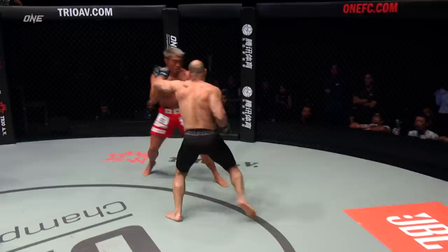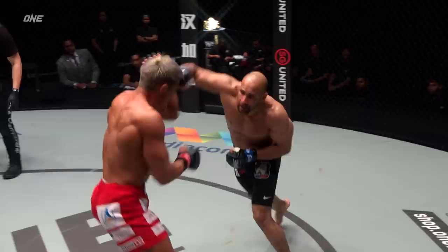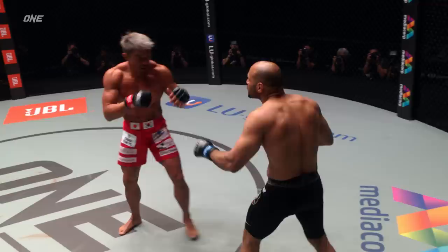Roundhouse kick from Akiyama. Looping left hand from Muhammad. There's a straight right hand from Muhammad, and Akiyama's forced back, getting out of range of those massive meat hooks on the Egyptian. Akiyama looked like he turned his head and checked his chin — the power that this guy's got, just ferociously coming forward.